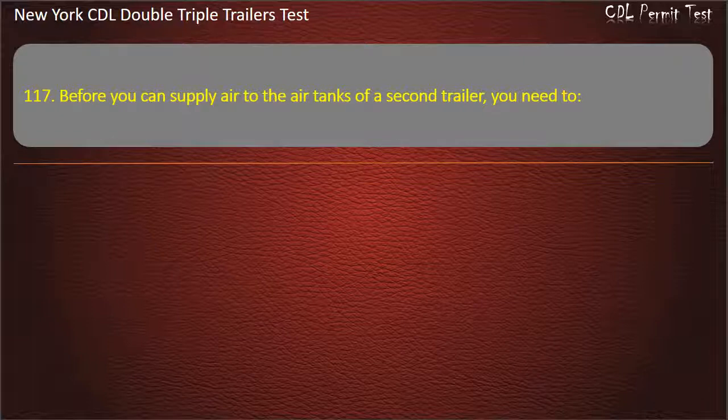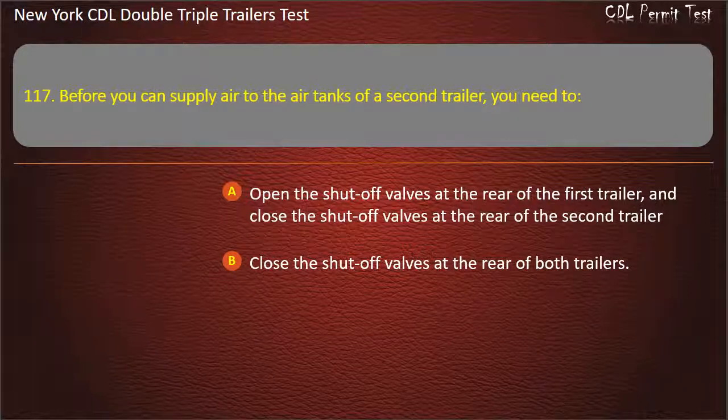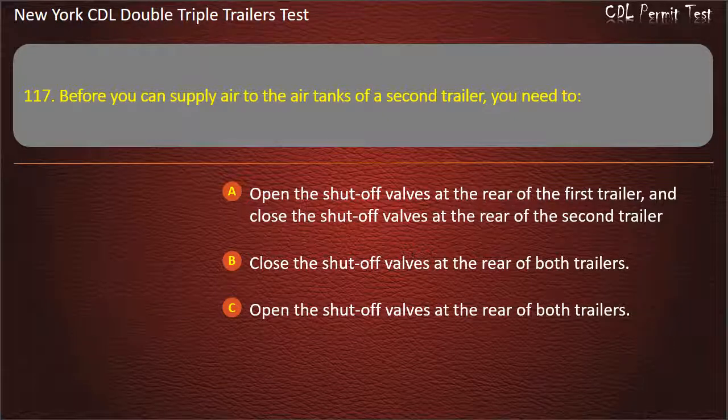Question 117: Before you can supply air to the air tanks of a second trailer, you need to. Open the shut-off valves at the rear of the first trailer and close the shut-off valves at the rear of the second trailer. Close the shut-off valves at the rear of both trailers. Open the shut-off valves at the rear of both trailers. Answer: Open the shut-off valves at the rear of the first trailer, and close the shut-off valves at the rear of the second trailer.